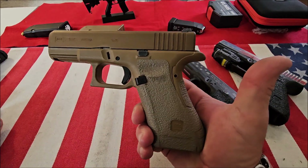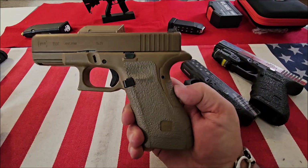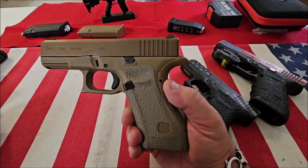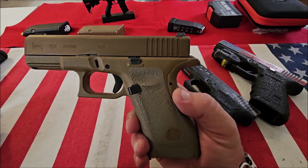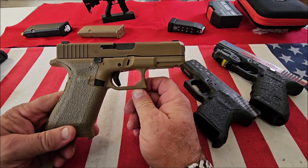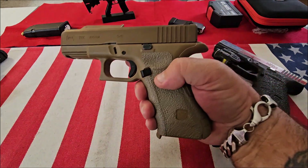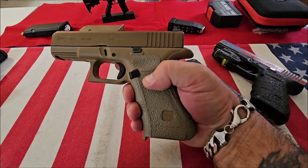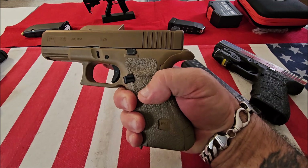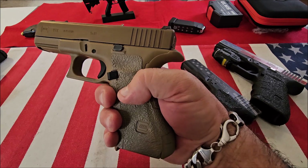Next up is the Glock 19X, and the reason I chose this is because it gives me the best of both worlds — it gives me the full-size frame of the Glock 17 with the compact slide of the Glock 19. It's also the only Glock that is not available in black; this only comes in Coyote. It comes with one 17-round and two 19-round magazines.